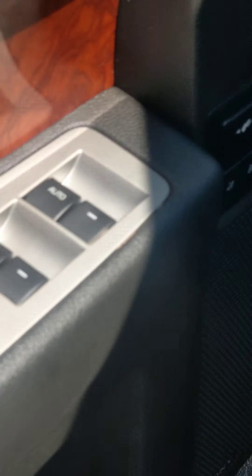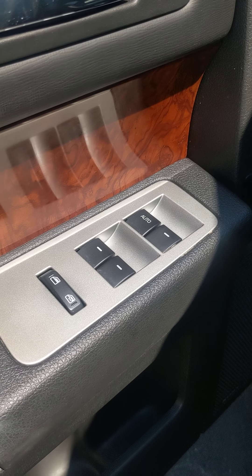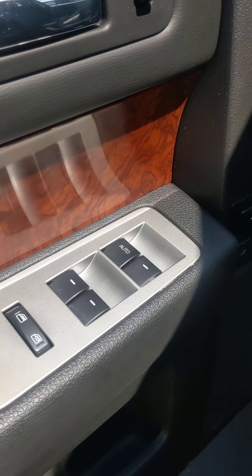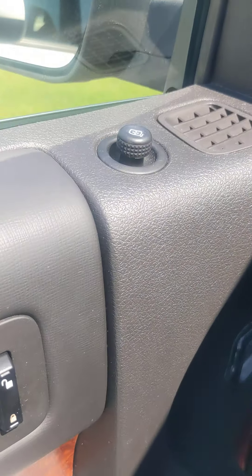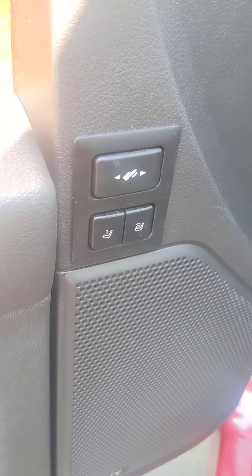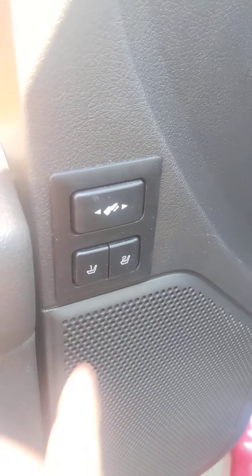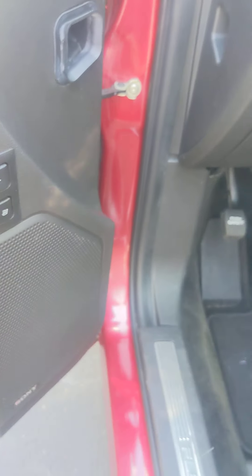It's gonna come standard with power windows, power locks, power mirrors. And then down here you have a memory seating system which I'll teach you how to use when you arrive. And then this button is gonna change the distance of the brake and gas pedal.